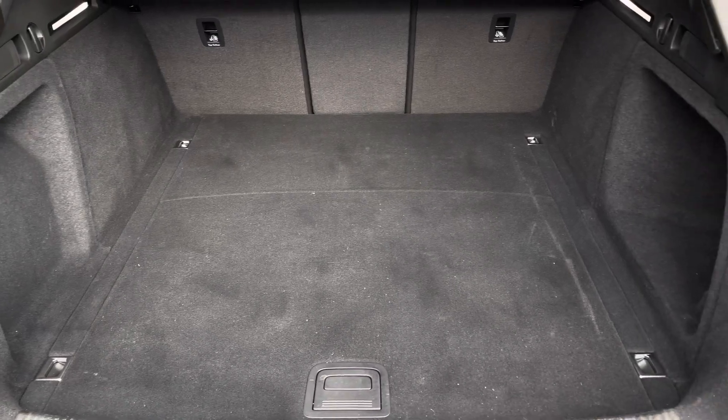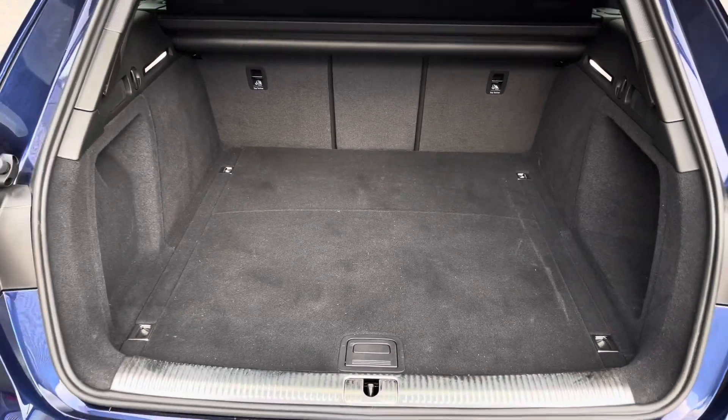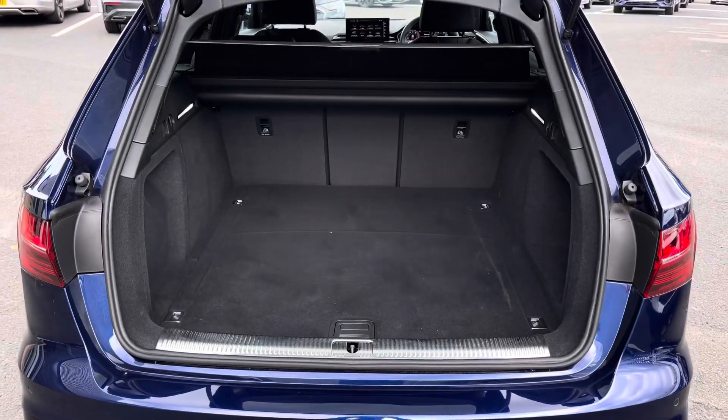The A4 has a boot capacity of 495 litres, which gives you plenty of space to store your personal items and is great for planning any family holiday trips.